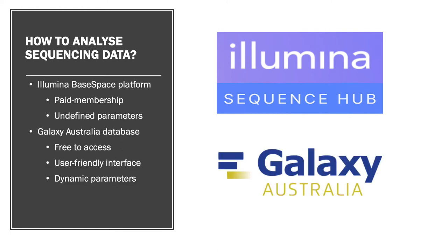So Rob and I did some digging and came across the Galaxy Australia database that contained intuitive, accessible bioinformatic tools that were easy to use, came with their own sets of instructions, and had a user-friendly interface that allowed dynamic changes to variant calling parameters. Hence, we started to stitch together an investigative process to identify novel RNF43 biomarkers.